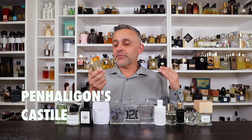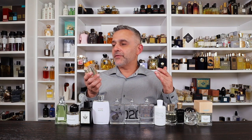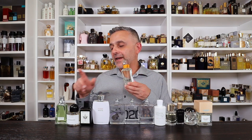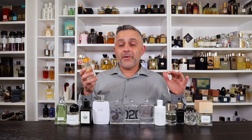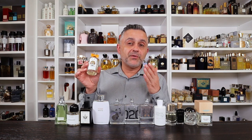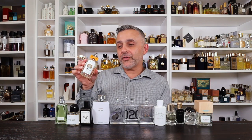Number 10: Castile by Penhaligon's. This is a really, really soapy fragrance — orange blossom, neroli, and petitgrain for a great clean soapy experience. I have a video comparing it with their Orange Blossom. I considered Neroli Portofino too, but I find the ones on this list better-performing. The name Castile might be Spanish-derived — I know Castile soap exists as a cleaning product — but regardless, it's a fantastic clean soapy fragrance.